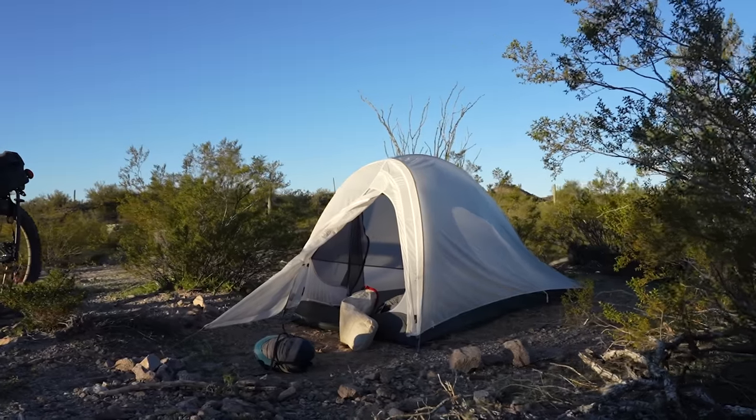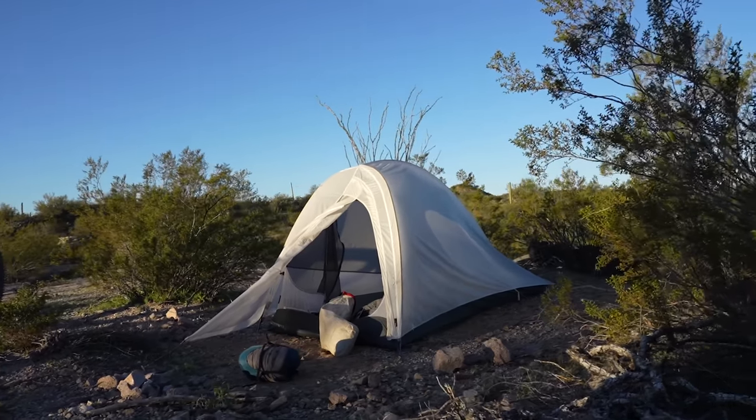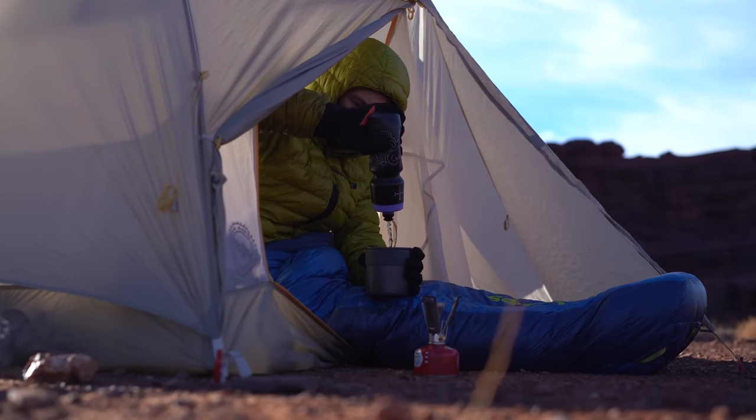Bikepacking has a lot of moving parts, but perhaps one of the most important to me is the time spent at camp and finding a spot that is well suited for the post-ride portion of your day. Some campsites are certainly better than others, and some areas are better suited than others as well. So in this video, I'm going to give some basic guidance as to how to pick a spot while out bikepacking. Let's do it.